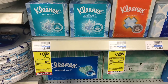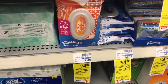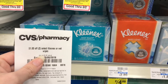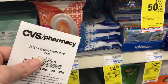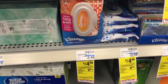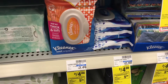Kleenex are on sale two for $4, and the wipes are also included at two for $4. You must buy two, otherwise you'll pay $2.09 each. Pick up two and use your $1 off two coupon that printed from the coupon center. This also goes toward your spend-$20-get-$5 extra care bucks deal, but even without that, getting these for $1.50 each is a good buy.